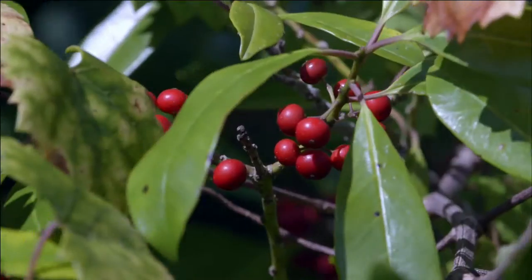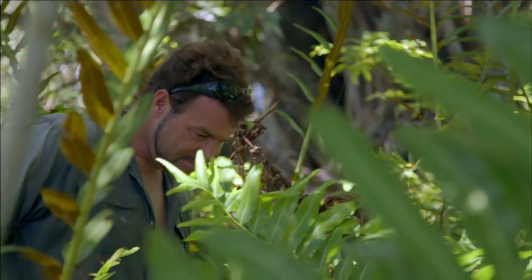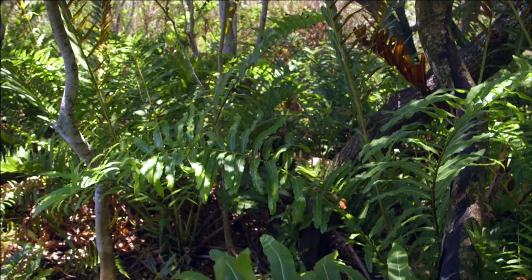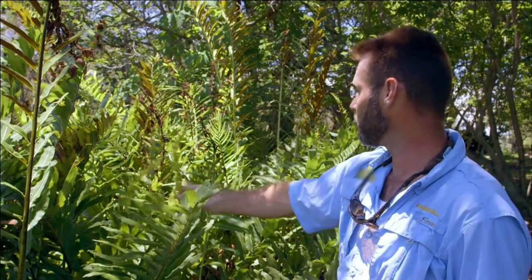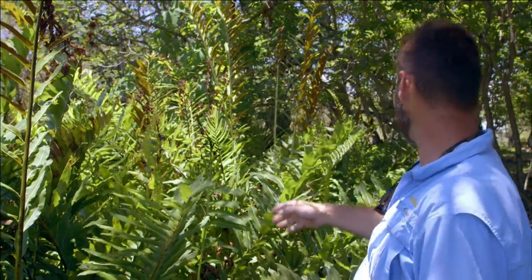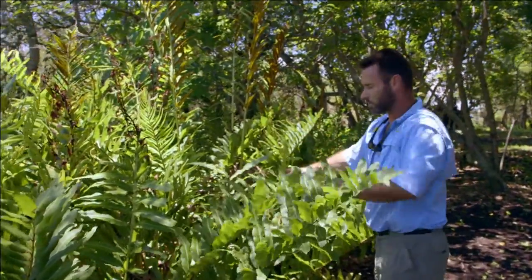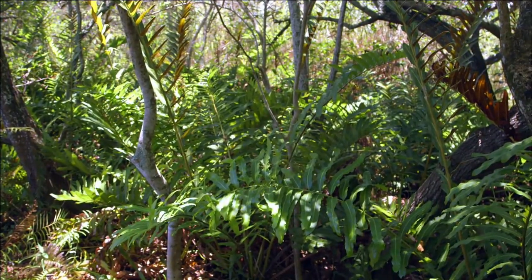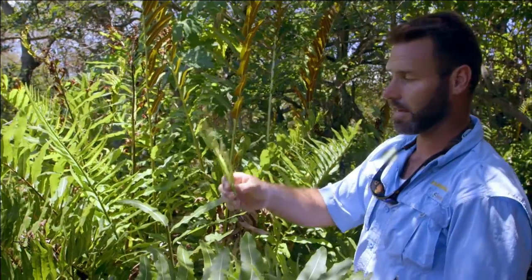A typical swamp foraging trip includes hunting for fish and frogs and harvesting local plants and berries. The ferns here are the giant leather fern. They're in the fiddlehead fern family and they are edible, tasting much like an asparagus fern. The young growth, where it's still somewhat curled over like what we have here, is edible — you simply snap it off and it can be eaten raw.